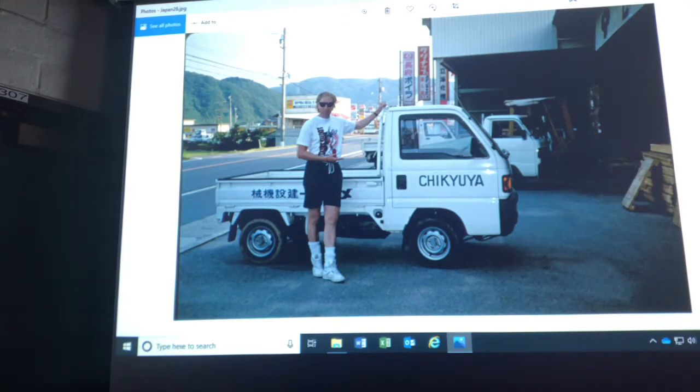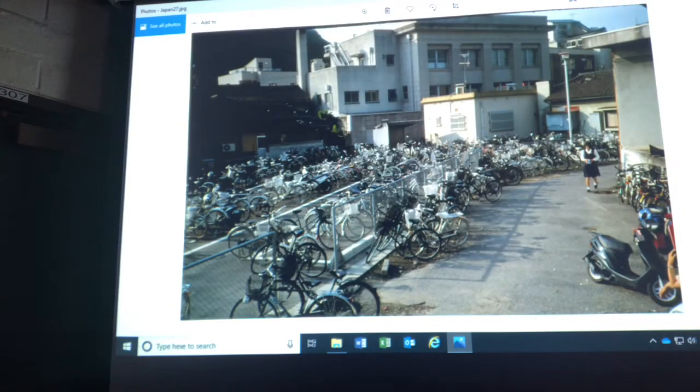These are pickup trucks — you don't see the big Tacomas and things like that in Japan. They're all really small pickup trucks. And lots and lots of bicycles. This is Okayama, I believe. No locks on the bicycles — it's a very, very safe place to be.